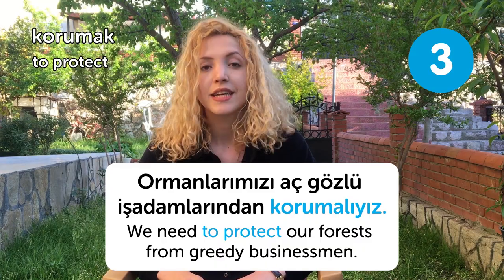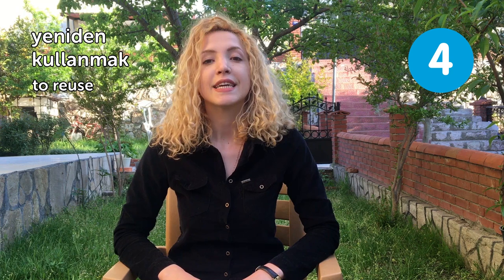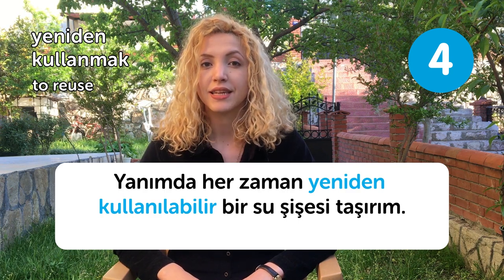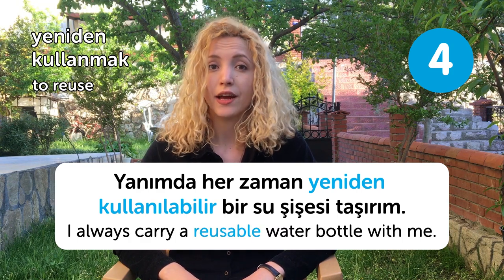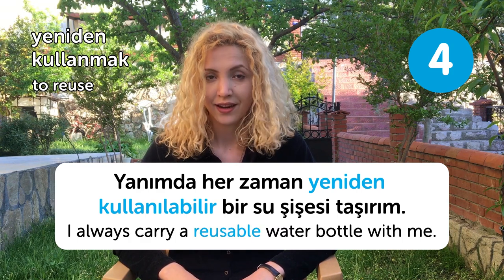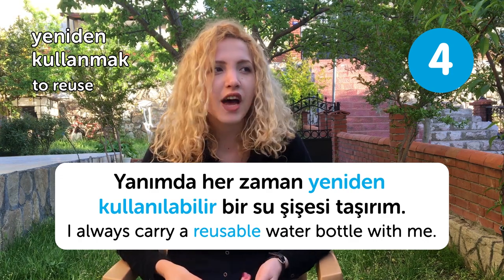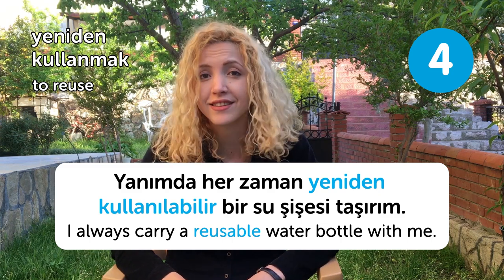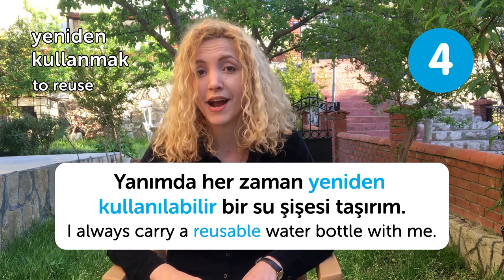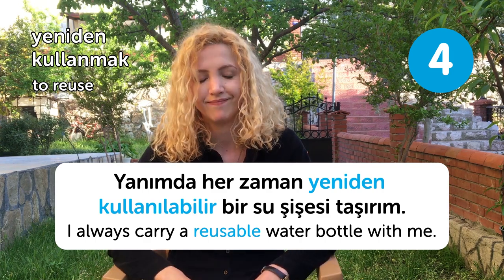Our fourth word is yeniden kullanmak, meaning to reuse. Yanımda her zaman yeniden kullanılabilir bir su şişesi taşırım. I always carry a reusable bottle with me. We always want to buy a new one when something gets broken — this is almost our worst habit. We don't try to fix it, we just want to buy the new one. Instead of buying a new one, we should try fixing it and reusing it.